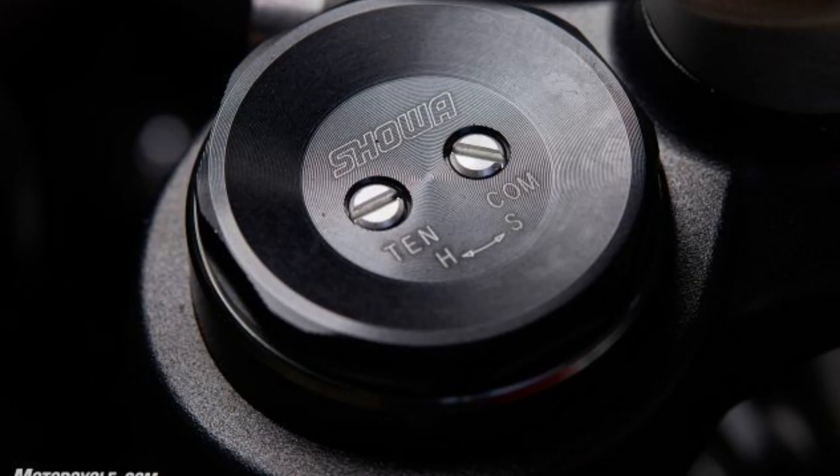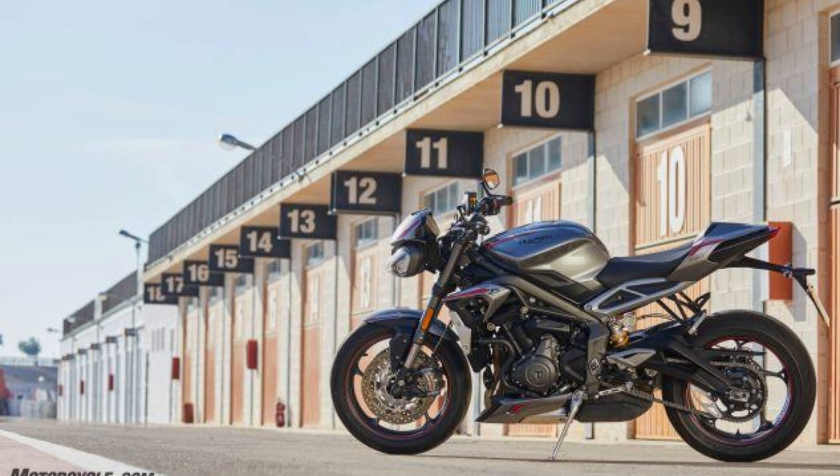We'll start looking at the ST RS changes with the engine, which in addition to the annual goal of improving performance included the need to become Euro 5 compliant. Looking at the fun stuff — the increased performance all riders crave — Triumph focused on improving the engine's mid-range performance while not sacrificing the top-end rush that separates the RS from the bulk of the middleweight naked class.